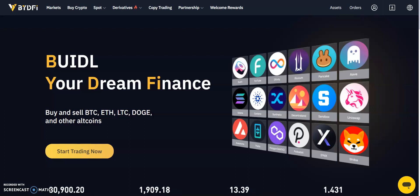Headquartered in Singapore, BYDefi launched in 2020 under the name Bityard before rebranding to BYDefi in January 2023. The platform offers users access to over 400 cryptos and supports the deposit and withdrawal of supported cryptos, including US Dollar Tether. Users can also access the next 100x gem — cryptos that cannot be purchased on other exchanges and are exclusive to BYDefi.